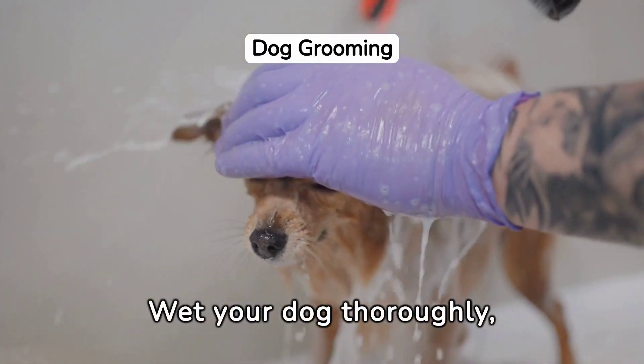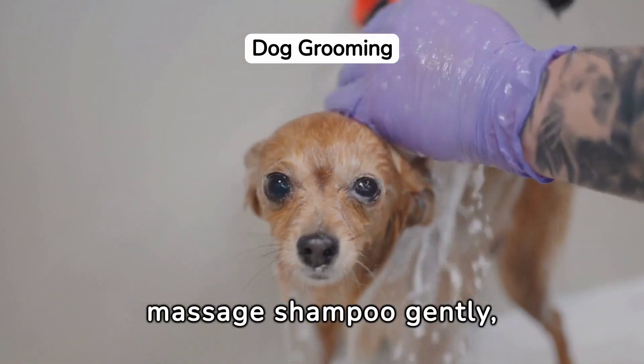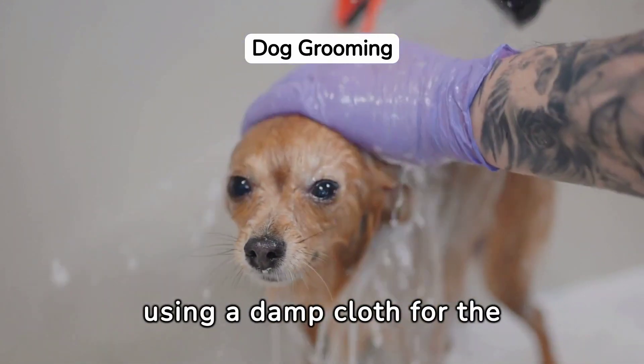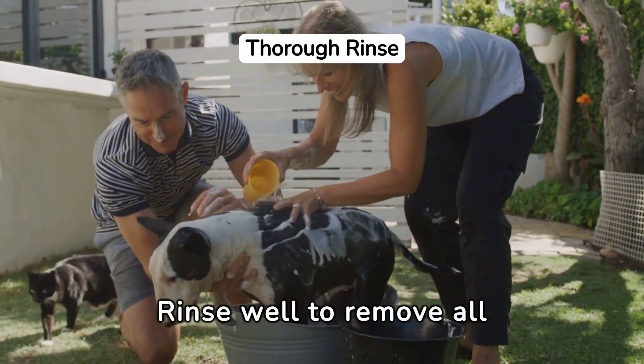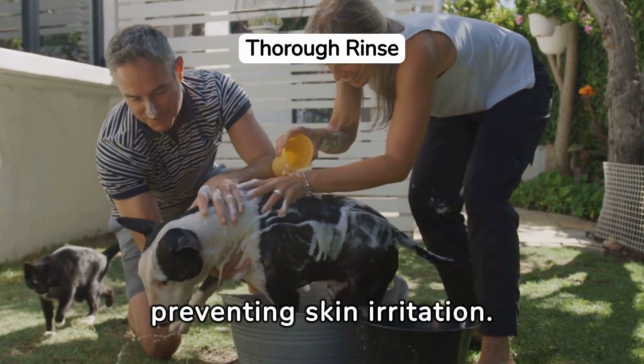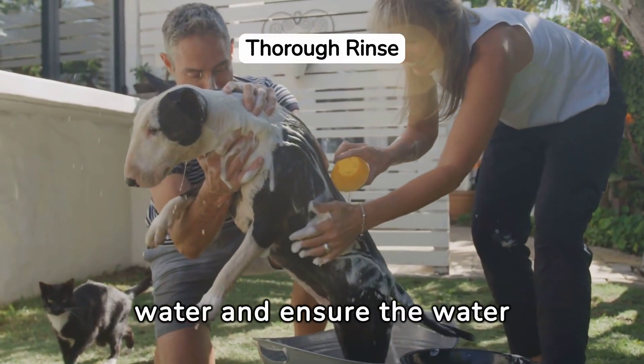Wet your dog thoroughly, avoiding the ears and eyes. Apply and massage shampoo gently, using a damp cloth for the face to avoid discomfort. Rinse well to remove all shampoo and conditioner, preventing skin irritation. Use lukewarm water and ensure the water runs clear.